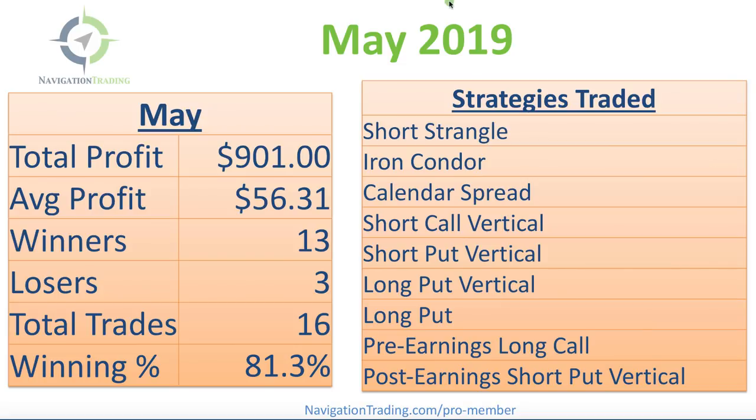Just a quick recap. I had a total profit of $901 in May. Average profit per trade was $56.31, which is down quite a bit from our normal average just because of a couple losers that we did take this month.